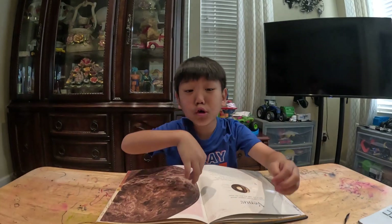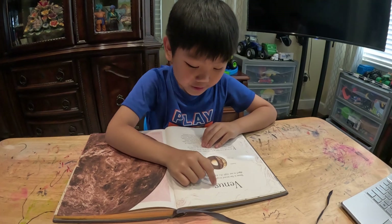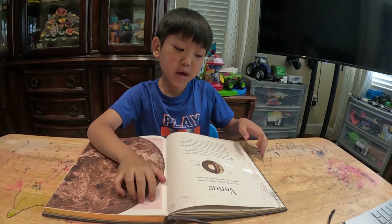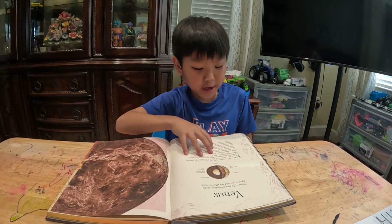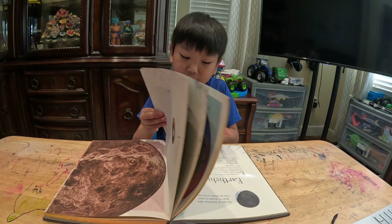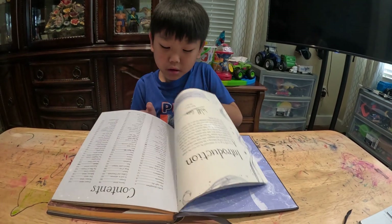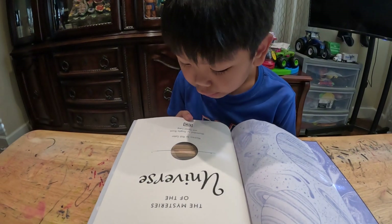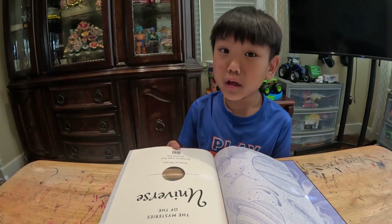Hey guys, welcome back to my video. This is chapter four of Mysteries of the Universe, illustrated by Angela Risa and Daniel Long.